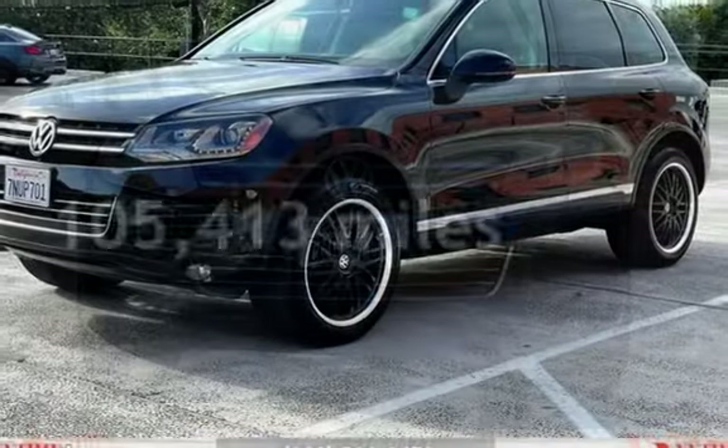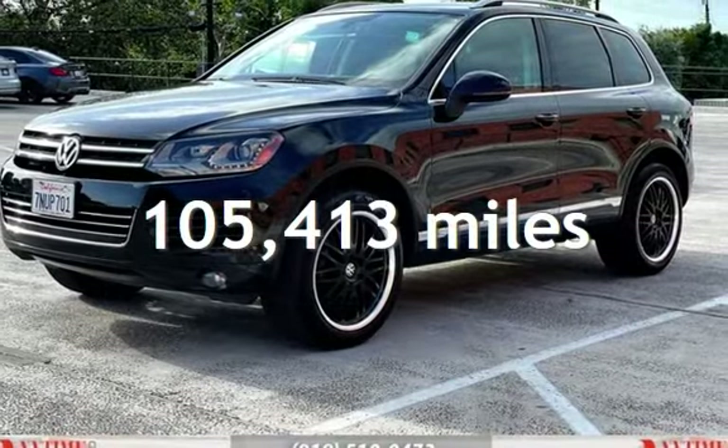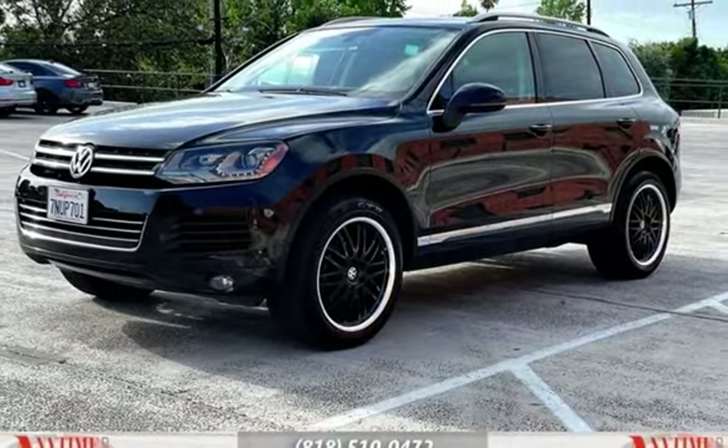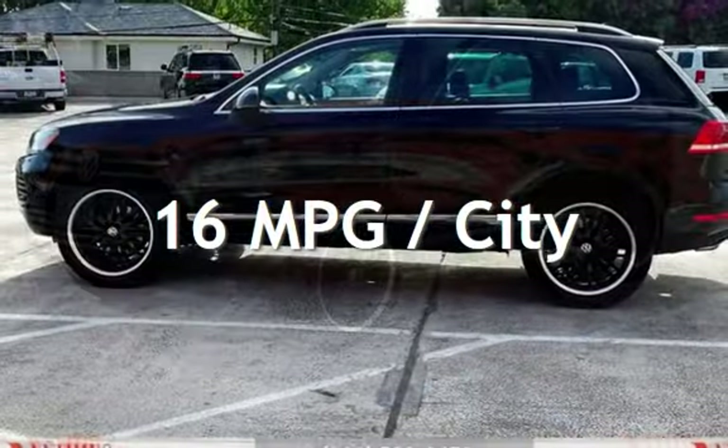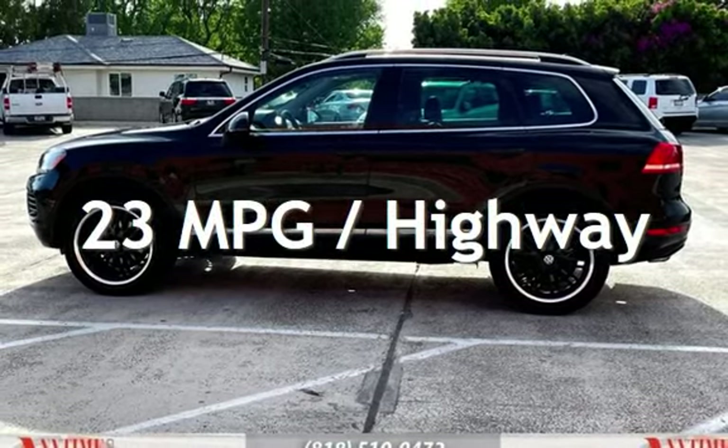This Volkswagen has less than 106,000 miles on the odometer. Estimated fuel economy for this vehicle is 16 miles per gallon in the city, and 23 miles per gallon on the highway.